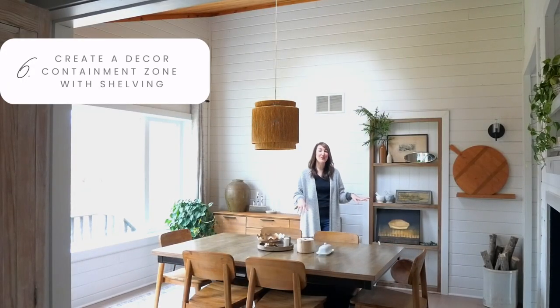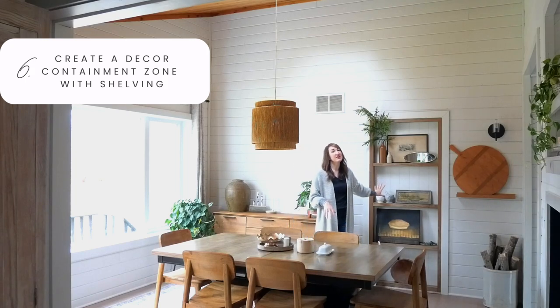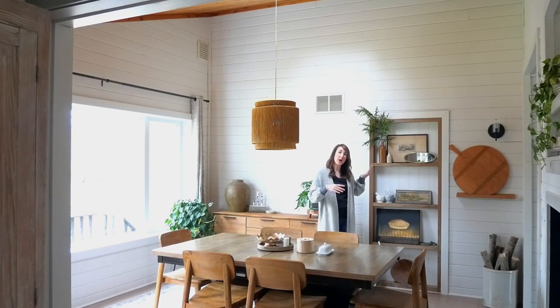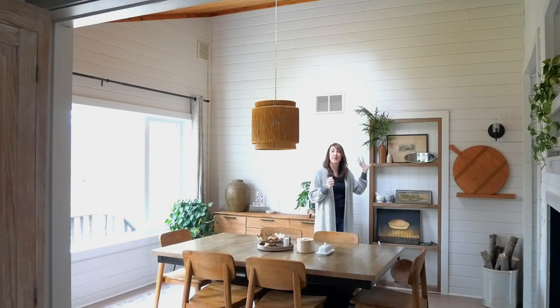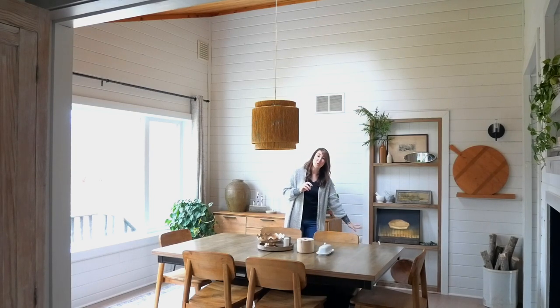Now let's pop into the dining room. One of my favorite parts about the dining room is this built-in shelf that I built out of an existing doorway. This used to walk into my bedroom, which no one wants their bedroom connected to the dining room where guests are eating, so I filled it and made shelves out of it. I'll have a video up for you if you're interested in doing the same thing, but this is my moment in the dining room.